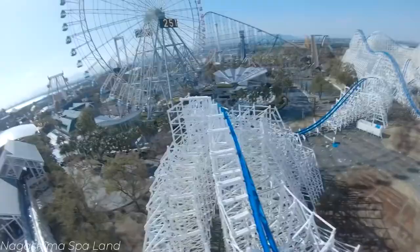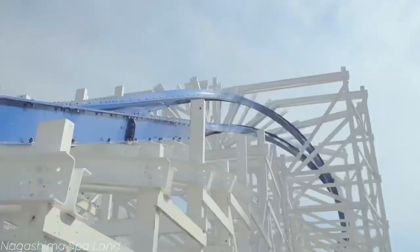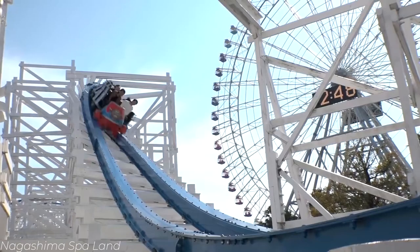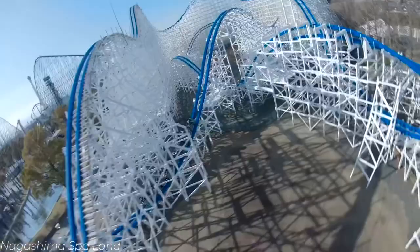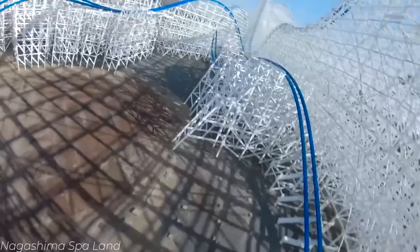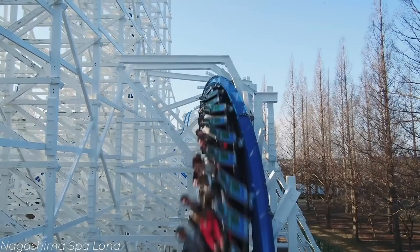According to my friend Antonio, here's how he liked Hakugei: 'Hakugei — easily one of the best RMCs, and I have been on almost all of them. It's my number three coaster overall. The first drop is insane, the double up is unreal, the outward banks are absolutely phenomenal, so intense, and all of the inversions are perfectly paced. Hakugei is the example of what an excellent RMC is.'